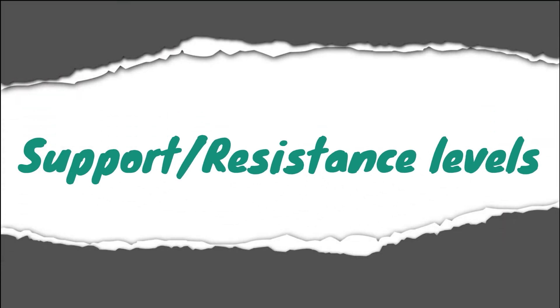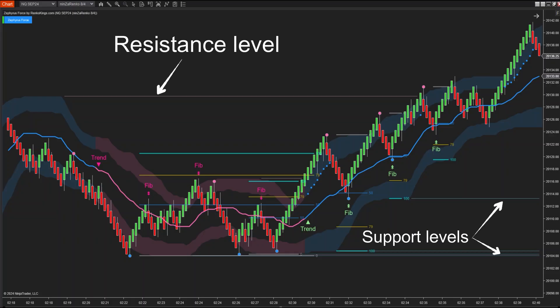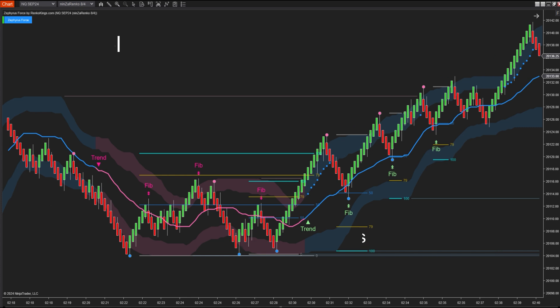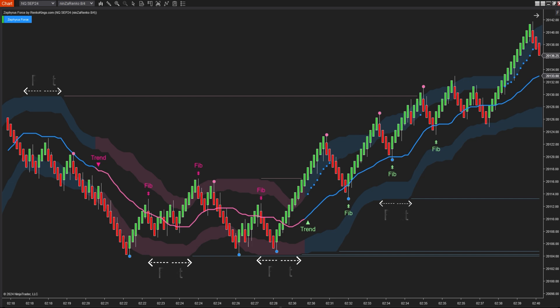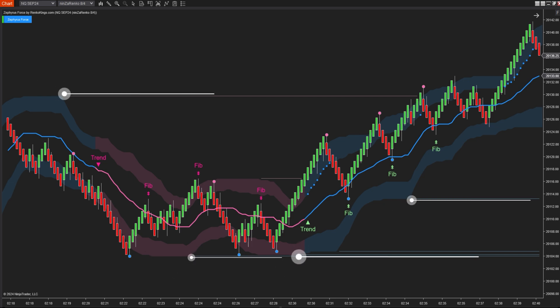First, support and resistance levels. Pink levels represent resistance and green levels represent support. These levels are formed when the cloud bands are flat. When the two cloud bands flatten, it indicates that the market has encountered resistance, reducing buying or selling momentum and creating short-term or long-term swing points. These points form support and resistance levels, aiding traders in analyzing price action when the price revisits these levels or in setting stop and target orders.